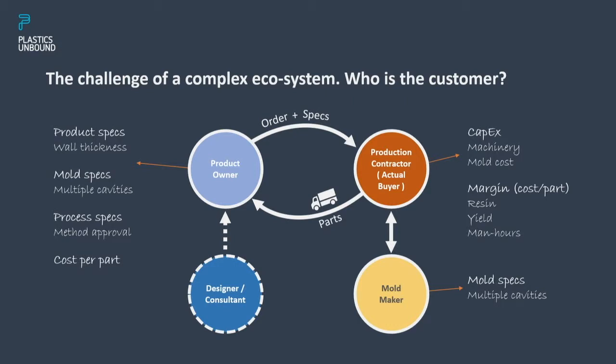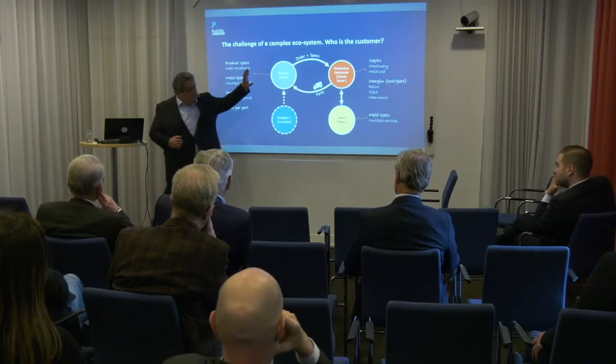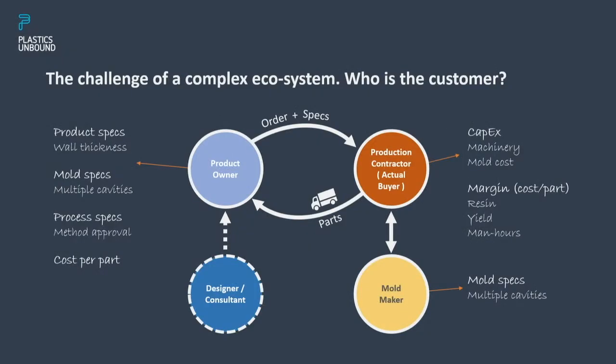There are also other parties involved — third-party designers, consultants with their own opinions, and the mold maker, who buys nothing but makes the molds and is sometimes king of the hill. Mold makers have their own skepticism: 'Aluminum molds won't last,' 'four cavities in one mold is too tricky.' It's not impossible to convince them, but you have to work on them. So what we have is one natural paying customer, but a decision-making process spread across the entire ecosystem.